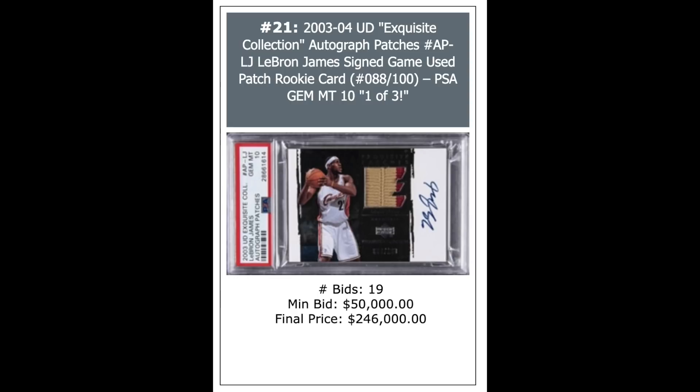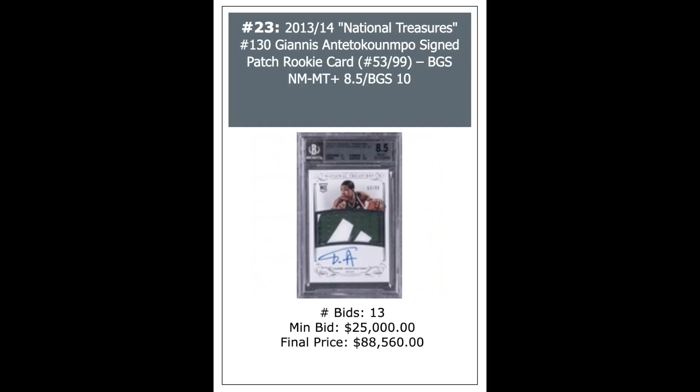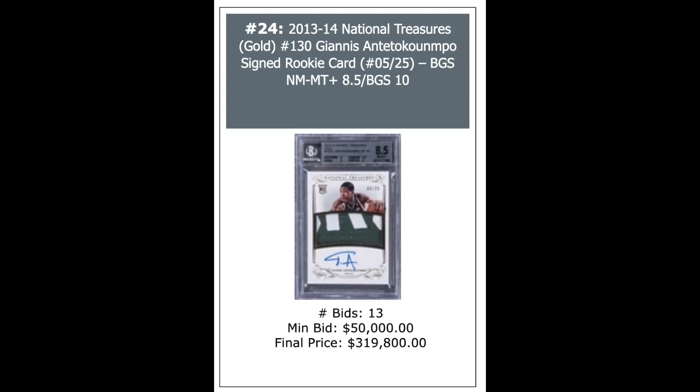A 2003 SP Authentic High Grade Set — every card autographed and graded by PSA or Beckett, LeBron's in there — $94,710. A couple of nice Giannis cards: 2013 National Treasures Rookie Patch Autograph out of 99 for $88,560. And the same card but the gold parallel out of 25, BGS 8.5 — $319,800.